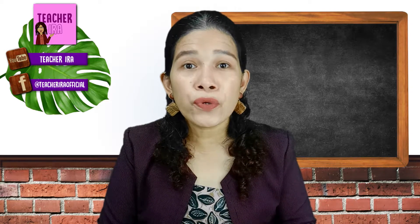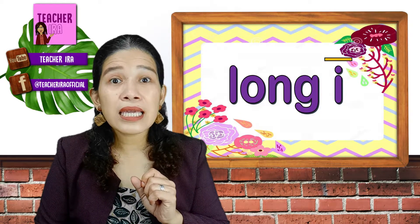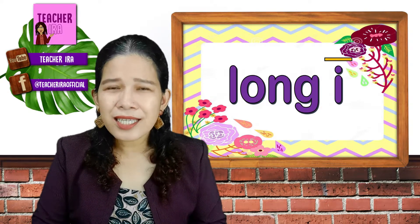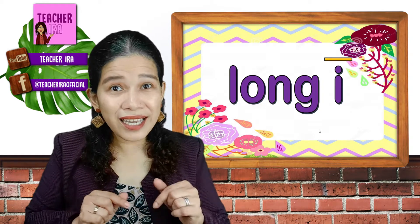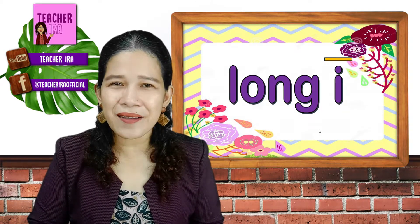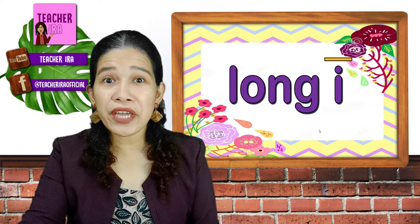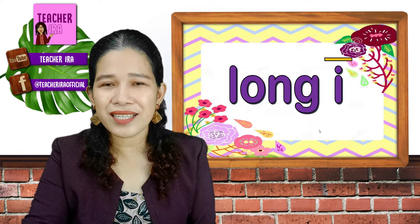Today, we will go to the letter I. When the letter I is just alone, it would say E — that's its short sound. But let's see the other sound of letter I, which is its name itself, which is I. How would you know if you're going to give its long sound? That's what we're going to learn today — the long I sound.